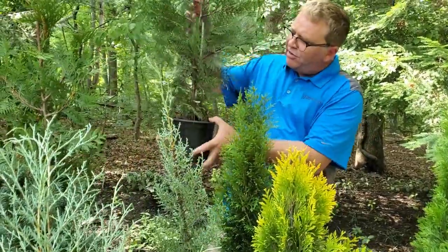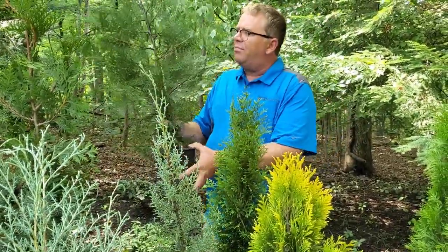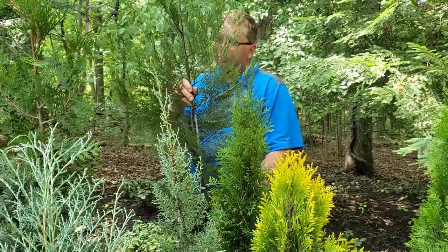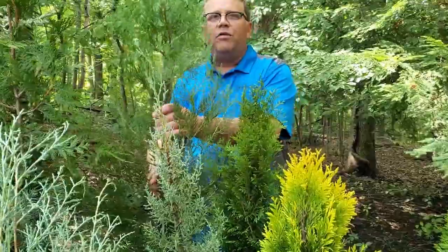Here we have Leyland Cypress. Everybody knows that plant. Fast growing, tolerates a little bit of water, really gets wide. So you've got to have the room to grow these.